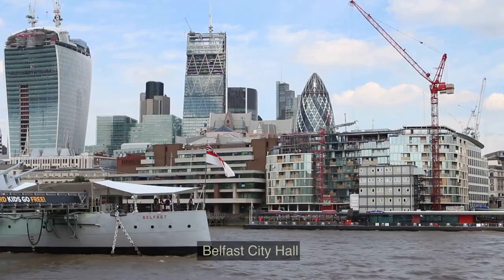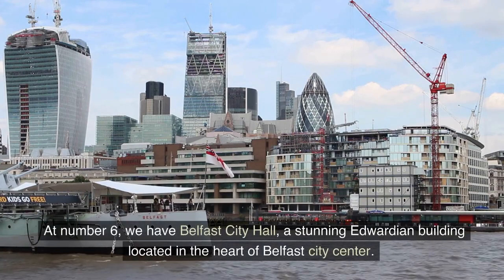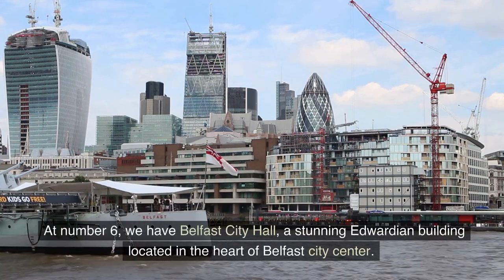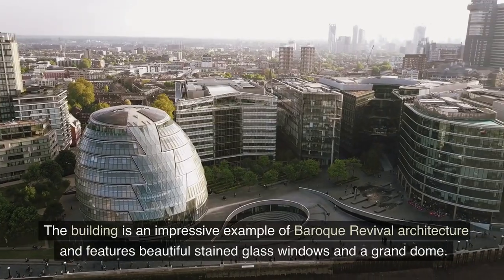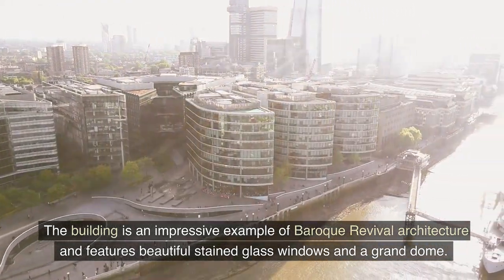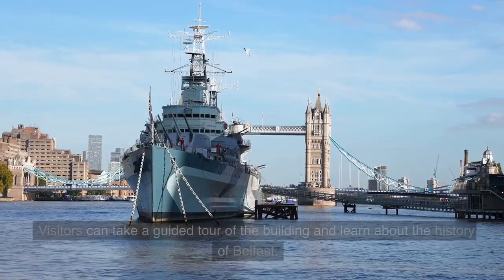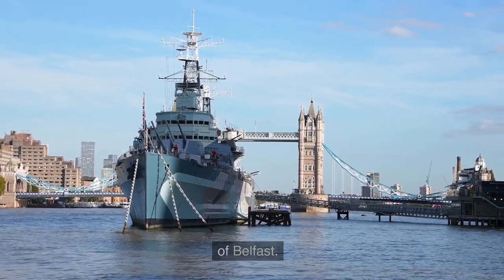Number 6: Belfast City Hall. At number 6, we have Belfast City Hall, a stunning Edwardian building located in the heart of Belfast City Center. The building is an impressive example of Baroque revival architecture and features beautiful stained glass windows and a grand dome. Visitors can take a guided tour of the building and learn about the history of Belfast.